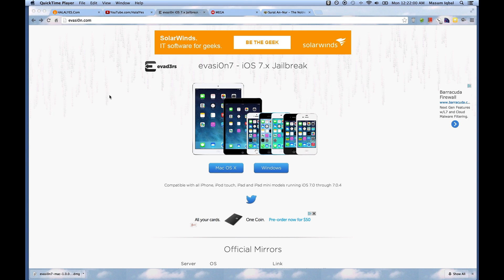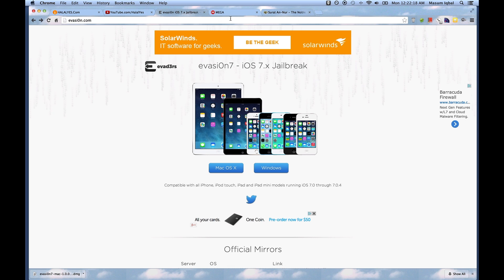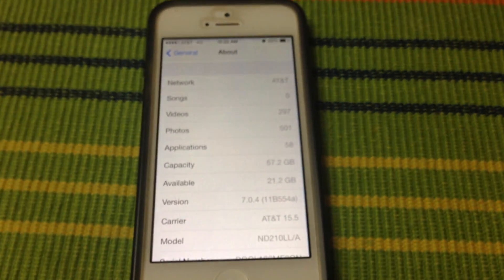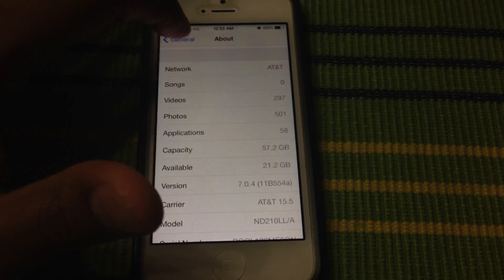Good news everyone, assalamualaikum — iOS 7 jailbreak is finally available from evasion. Make sure it's evasi0n.com — that's a zero, not the letter O. Once you're on this website, click on Mac or Windows based on your operating system. Clicking the link opens a download from mega.co.nz — it's about a 29 MB file for the Mac version.